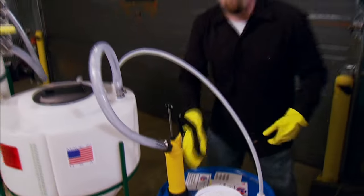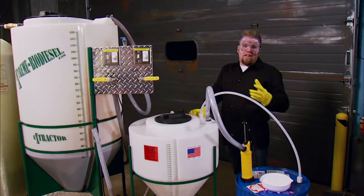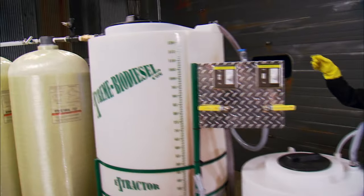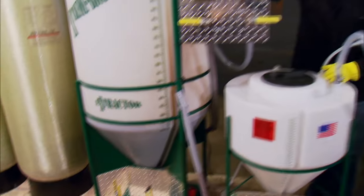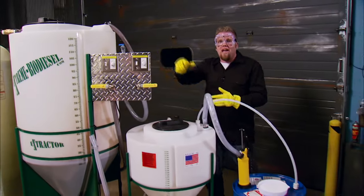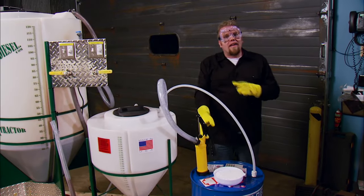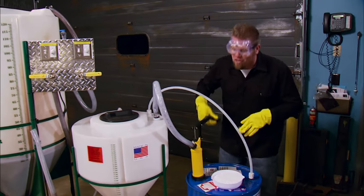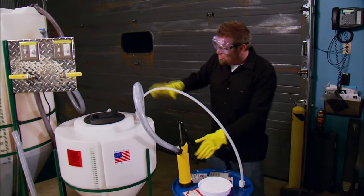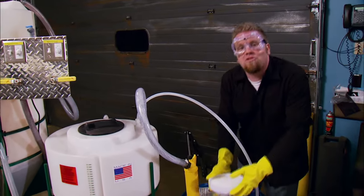Welcome back to Xtreme 4x4, where we're right in the middle of brewing up our own batch of biodiesel using an Xtreme Biodiesel extraction kit. So far we've heated up and pumped our waste vegetable oil into the main chamber where it's circulating. We did a pH balance test to determine how much methanol and KOH we needed to add to the mix to have good, clean-burning biodiesel. Now all we have to do is put both those substances — the methanol and the potassium hydroxide — into the chamber.